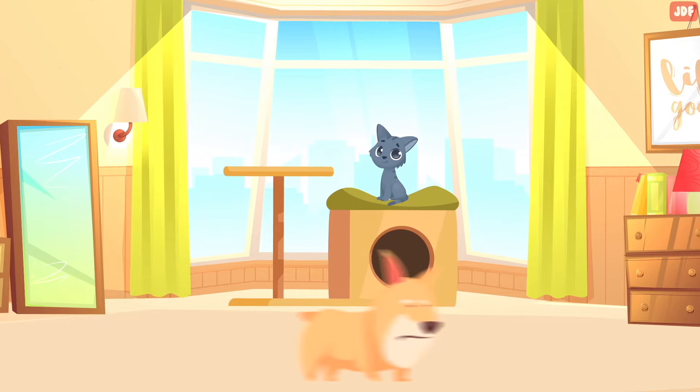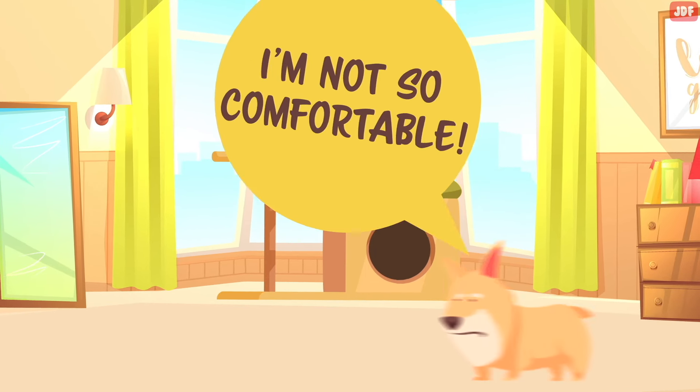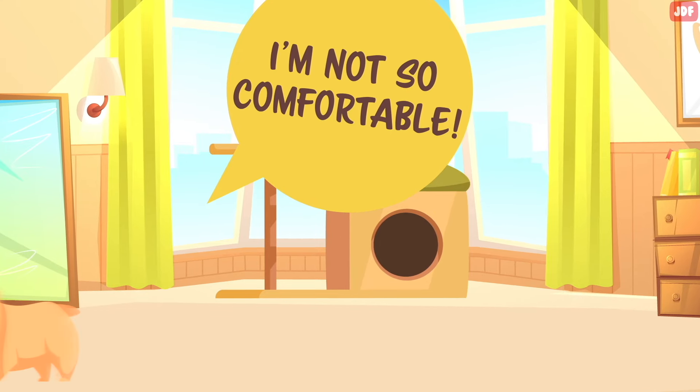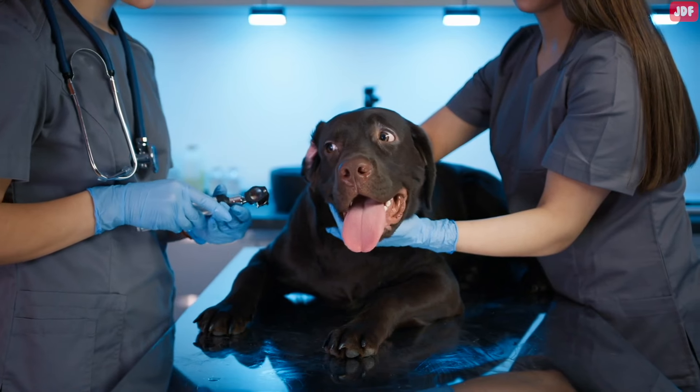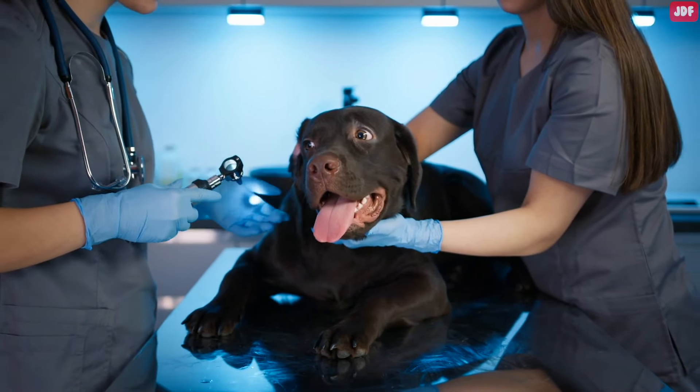Most dogs will also act restless, pant, and may have difficulty breathing. They will have nervous energy, pacing around and unable to sit still. They will often be hunched over and have a tucked tail. It's important to note that the longer you delay seeking help, the more serious the situation can become.